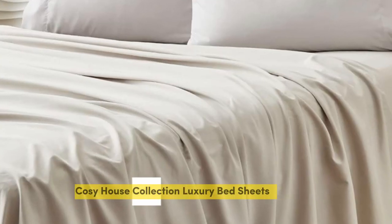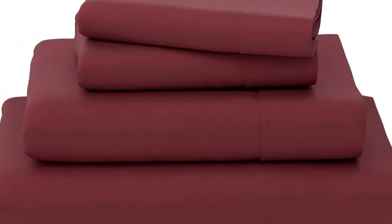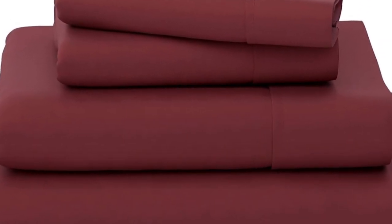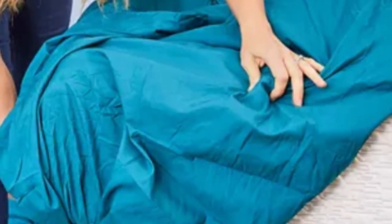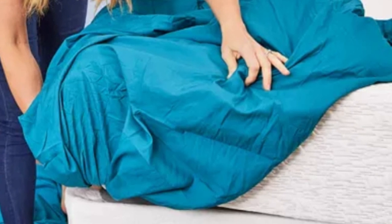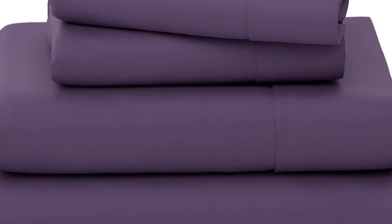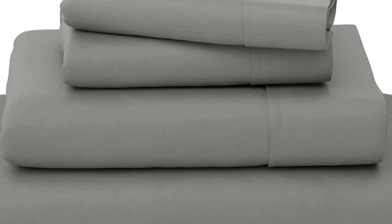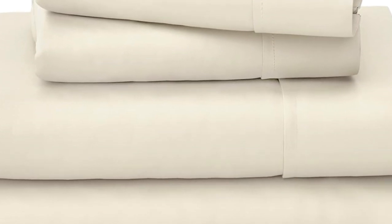Number 4. Bamboo bed linens can be expensive, but Cozy House Collection makes a great budget option. Out of the packaging, these sheets were soft to the touch with no visible defects. While the fitted sheet was a little snug, it has elastic on the sides to keep it in place. The brand says it's 16 inches deep, but we're skeptical and think it may not work on a thicker mattress. We loved how consistently smooth the fabric is — it felt cool and breathable while lying down, though it got slightly warmer after a few minutes.